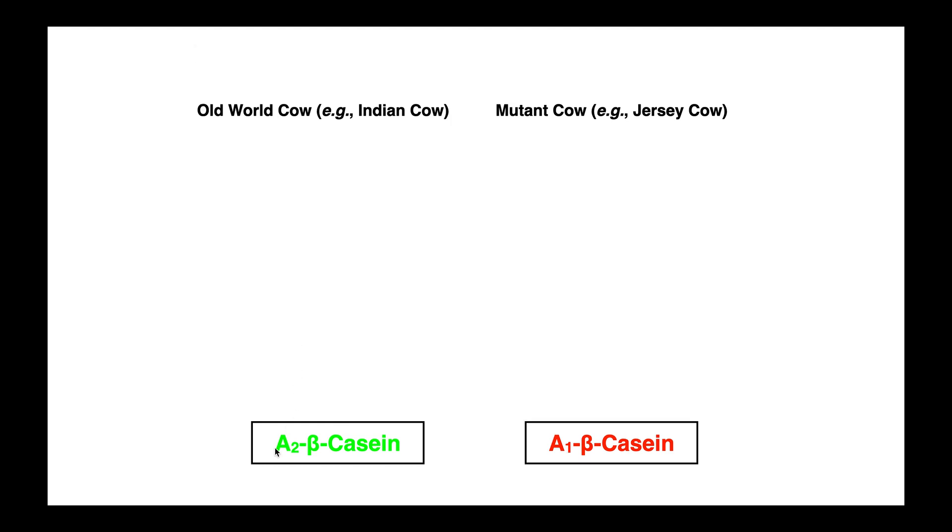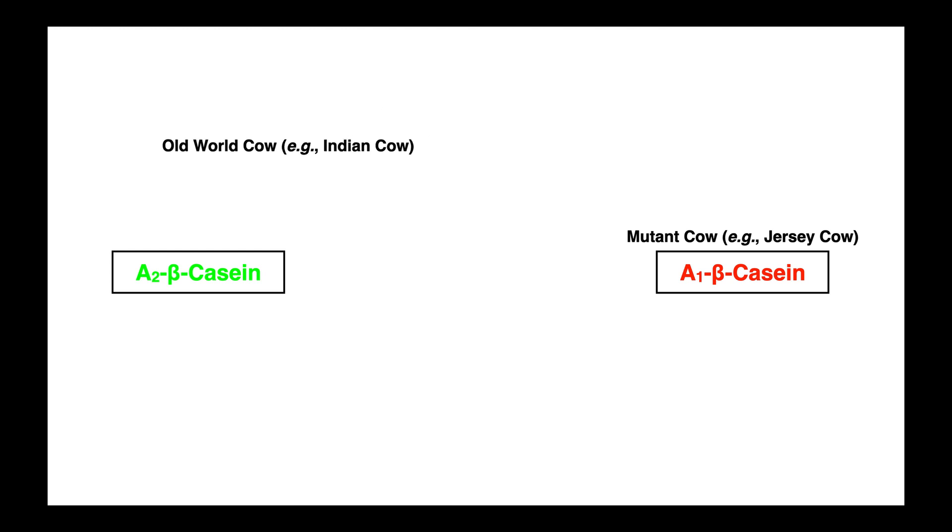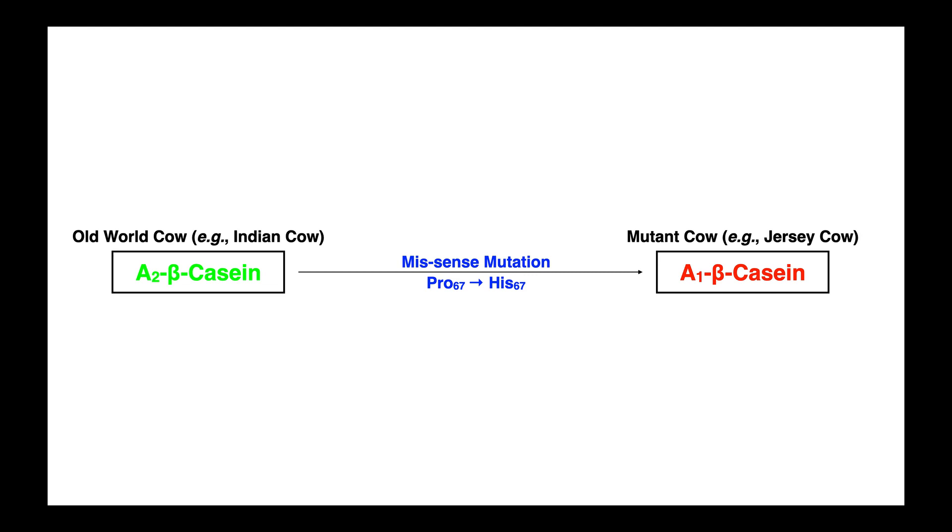The old world cow produces A2 beta casein, which is good. The mutant cow produces A1 beta casein, which is bad. To understand why A1 beta casein is bad, we need to look back thousands of years and observe a mutation that occurred in the development of cows. At some point in the timeline of the Jersey cow's development, there was a missense mutation in the gene that encodes beta casein. In the gene encoding A2 beta casein, at the 67 position, that sequence of nucleotides encodes the amino acid proline — and that's what we want to exist there. However, at some point, probably a couple thousand years ago, there was a mutation that caused the gene to encode a histidine at the 67 position instead of a proline. This is a missense mutation because the identity of the amino acid changed at that position.